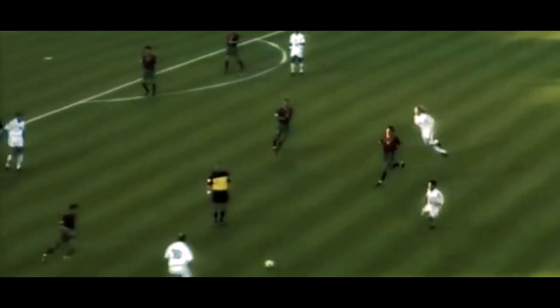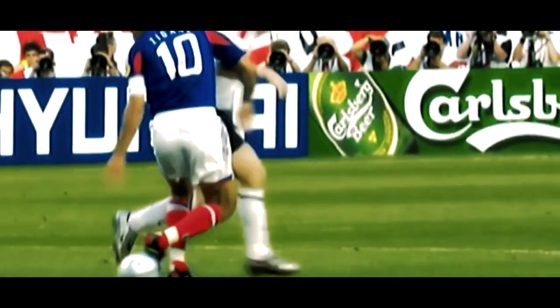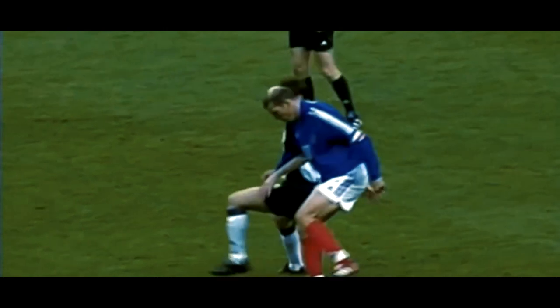Arguably the finest footballer of his generation, a man whose touch and technique were unparalleled throughout a storied career of skill and success. The roulette, which at the time was referred to as the pirouette, had been executed by several players before, but not quite with the artistic grace of the famous Frenchman Zidane, who glided across the pitch with style. When he was at the top of his game, no one could stop him. His famous move was the roulette.